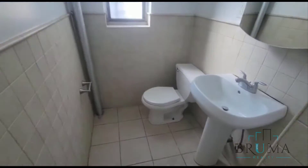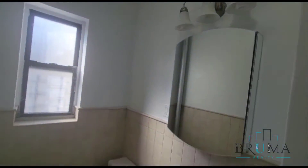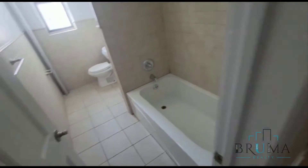Here we have our bathroom — tiled shower, nice medicine cabinet, and we have a tub in here as well.